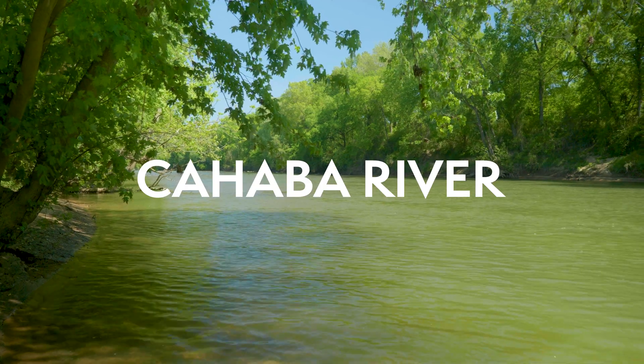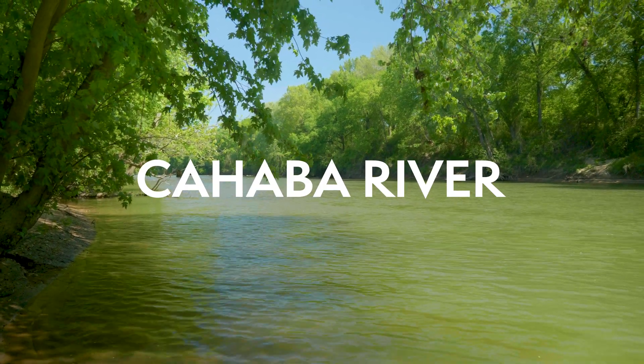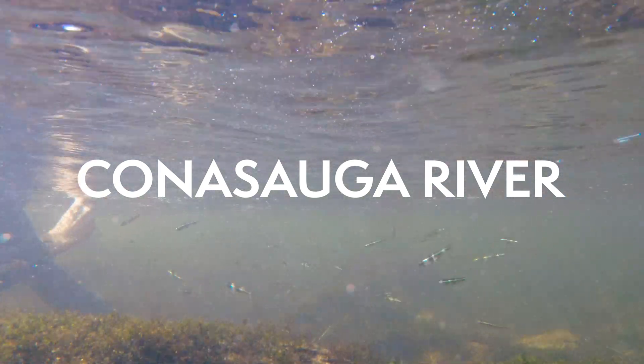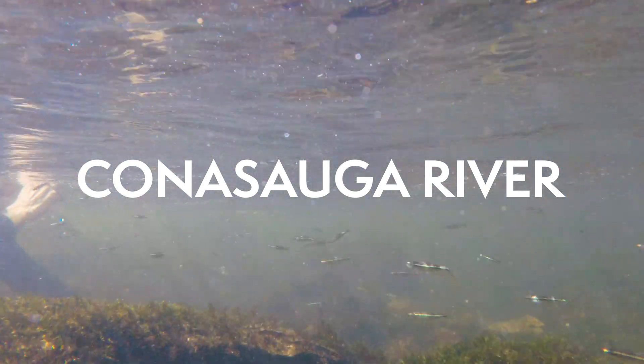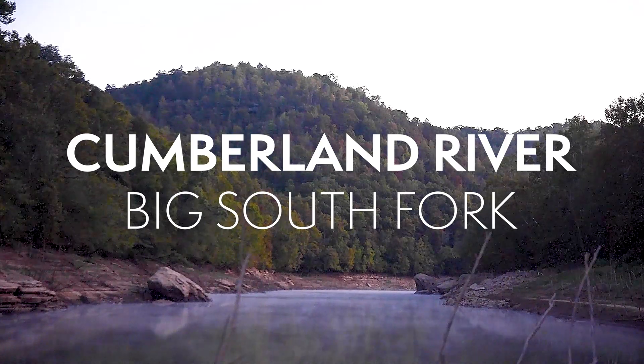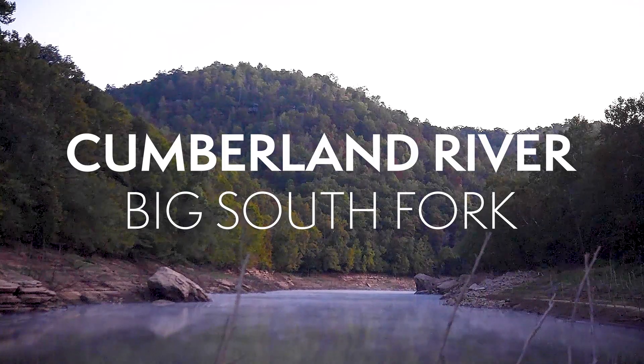In Alabama, the Cahaba River and the Paint Rock River are totally awesome. Georgia, Tennessee, and Alabama share the Conasauga River — it is truly amazing. The Big South Fork of the Cumberland in north Tennessee and Kentucky is totally awesome, too.